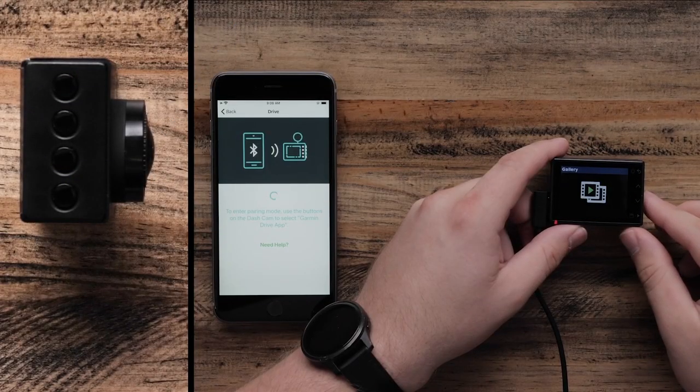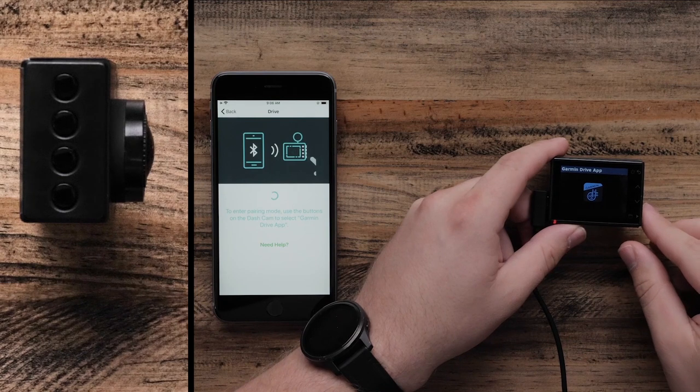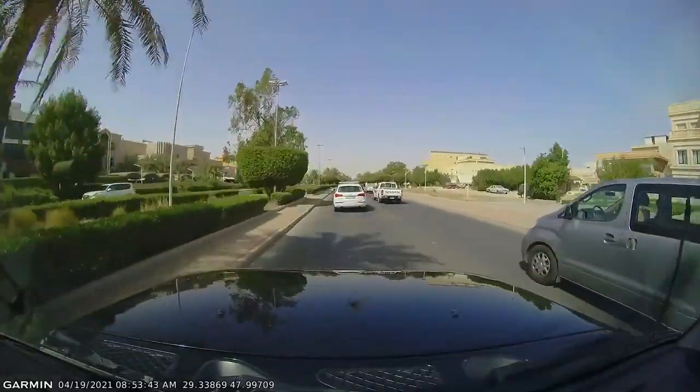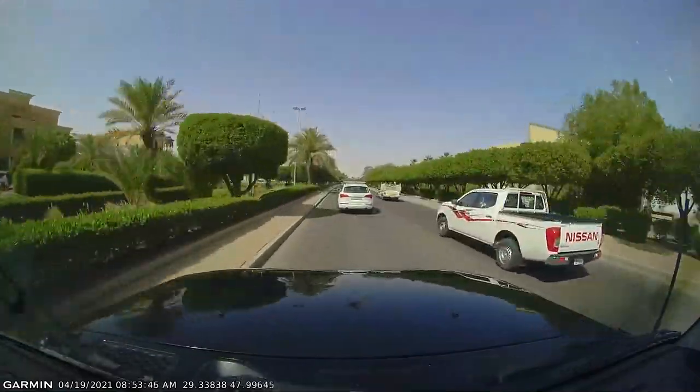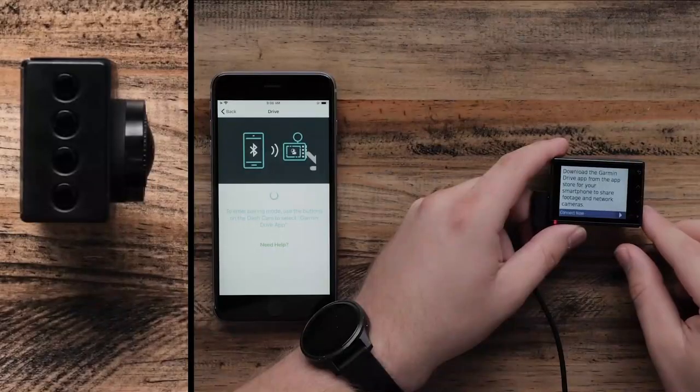Garmin's top-of-the-line compact dash cam has a 180-degree field of view for the road ahead and records 1440p video to a microSD card, which you have to buy separately. You can place up to four cameras around the vehicle to record, and you control playback via a smartphone app.